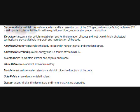It has American ginseng. It helps to enable the body to cope with hunger, mental, and emotional stress.